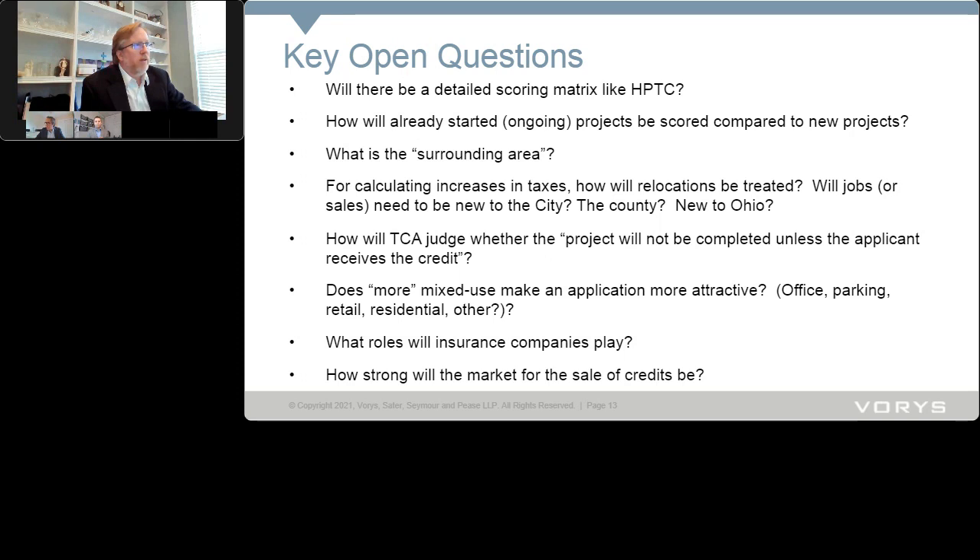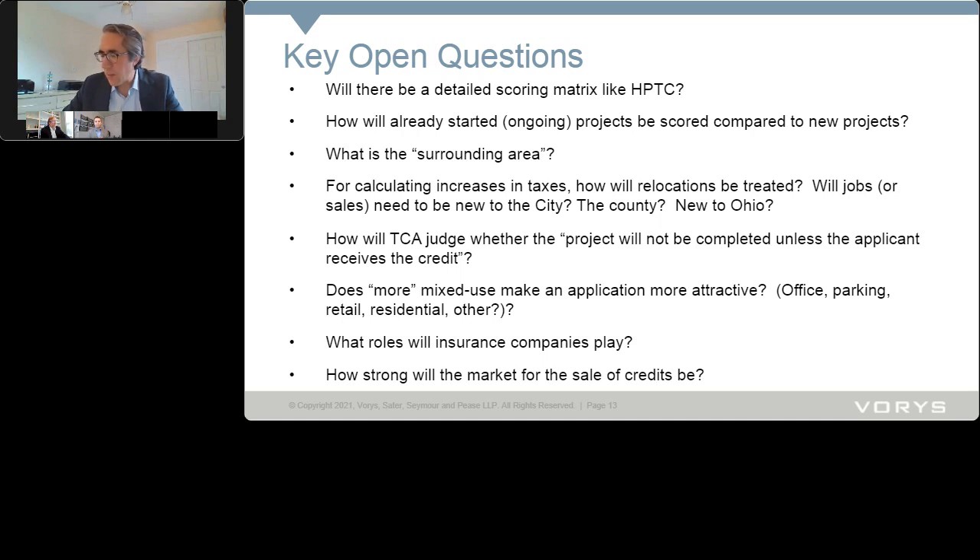Scott addressed a question about the '10 miles from a city' measurement — specifically, is it measured from the centroid or the polygon boundaries? His interpretation is polygon boundaries, meaning the widest boundaries of the city. For example, Columbus is so geographically large that it will eat up a lot of communities that are relatively small just because of how far it reaches. John agreed the easiest approach is to put a pencil on the map where the project is, draw a 10-mile radius circle, and see whether it touches any of those larger cities as defined by the code.